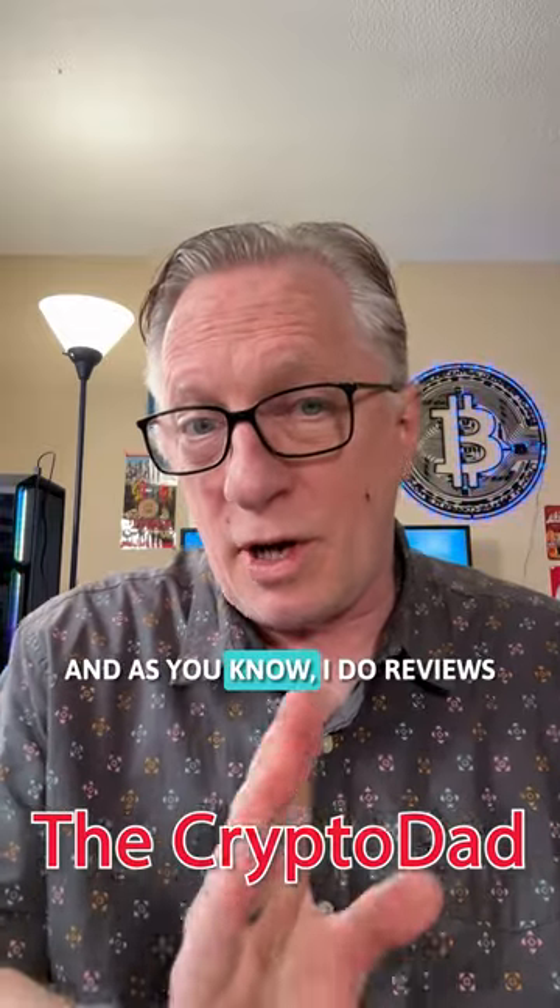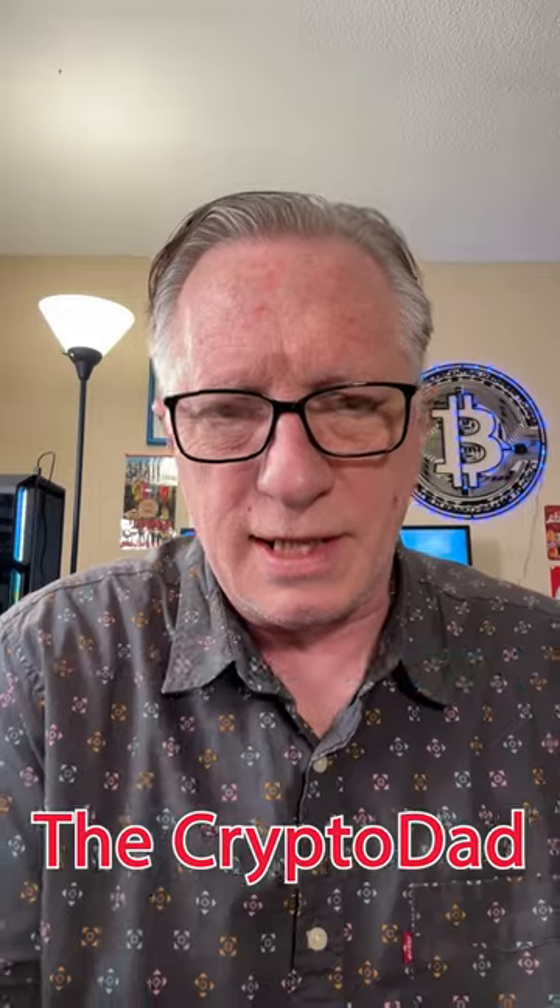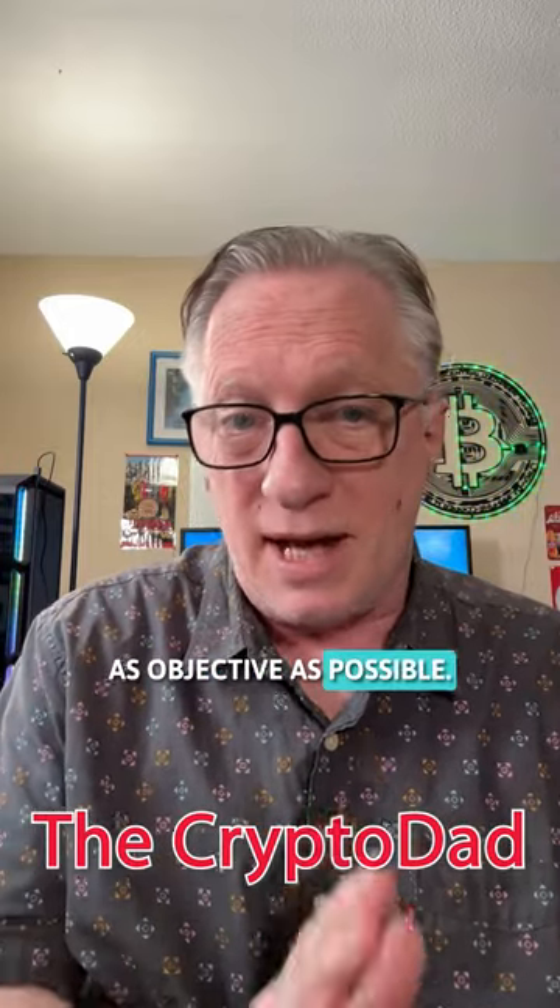Hey guys, Crypto Dad here. As you know, I do reviews on all kinds of hardware wallets, and I try to be as objective as possible.